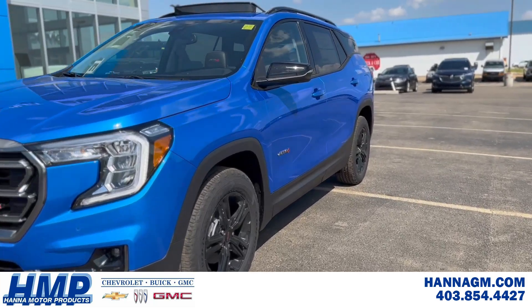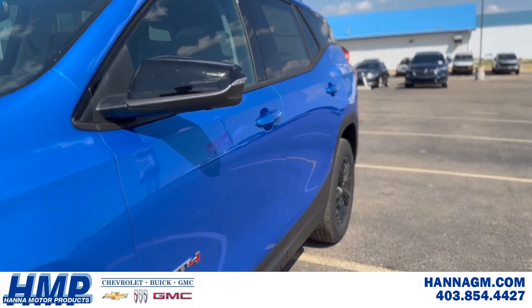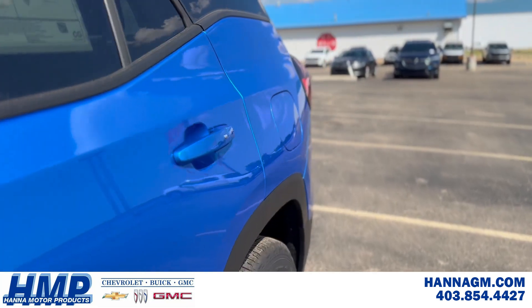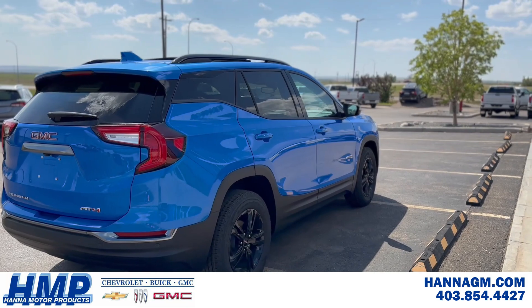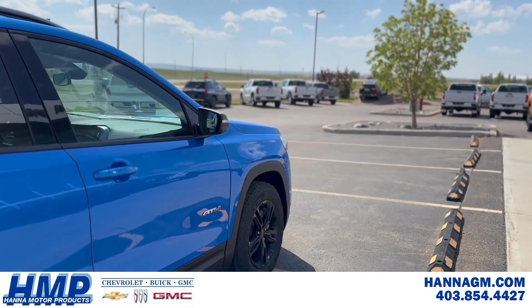Summer's long gone the way of the geese, but before you get down in the dumps, why not test drive a brand new lease right here at Hannah Motor Products?